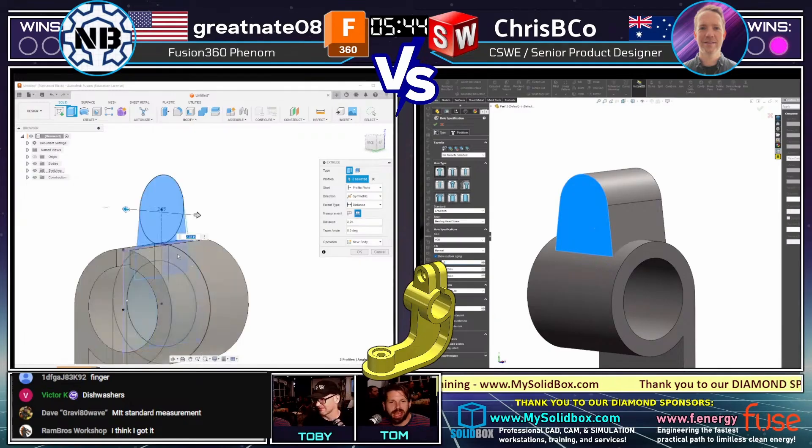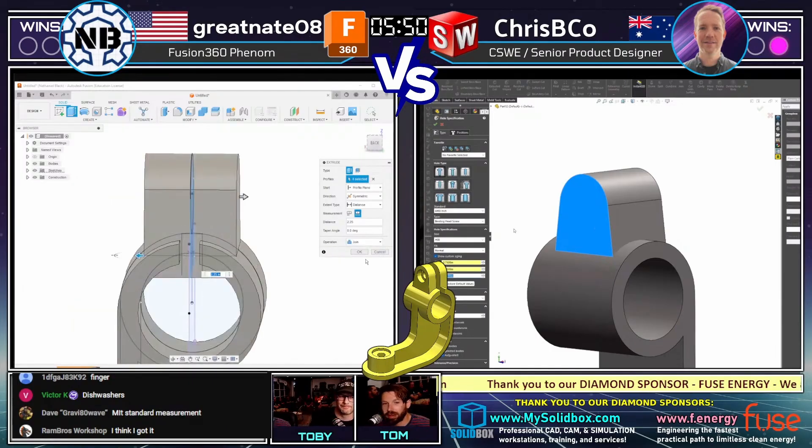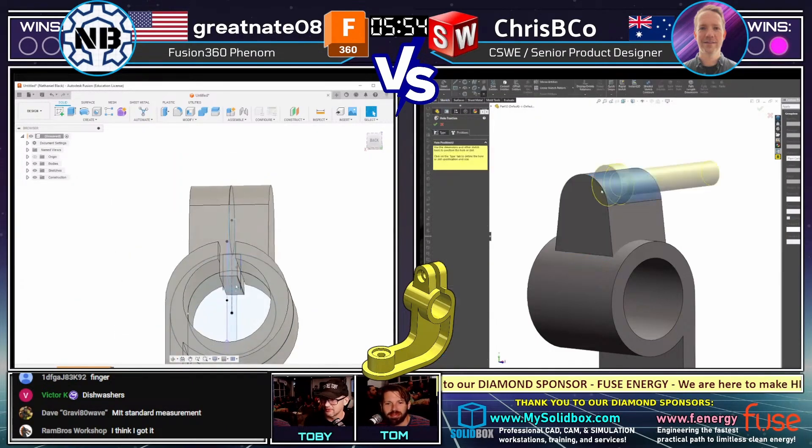This is so cool to see. Plain carbon steel — we're on this one over here. Plain carbon steel. We got a lot of different materials going.